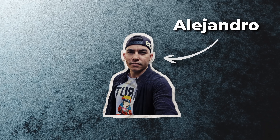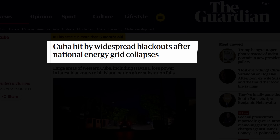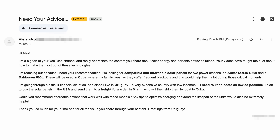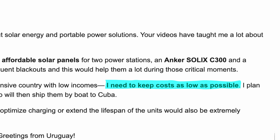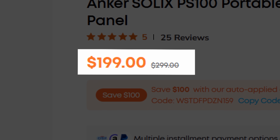This is Alejandro, a viewer of the channel. He recently emailed me that his family lives in Cuba and suffers from frequent blackouts, and he wanted to send them solar panels to use with two different power stations. There's just one problem — he's on a tight budget, which means the solar panels sold by the power station brands are simply too expensive.